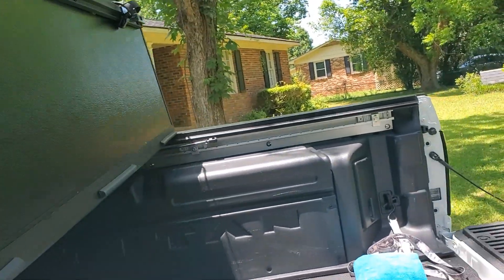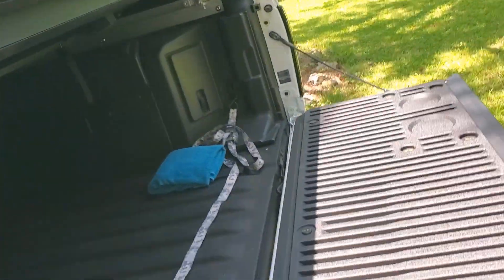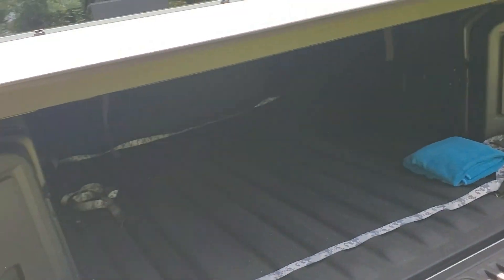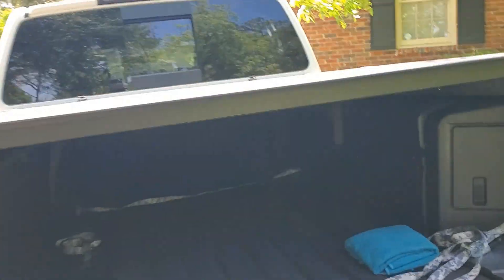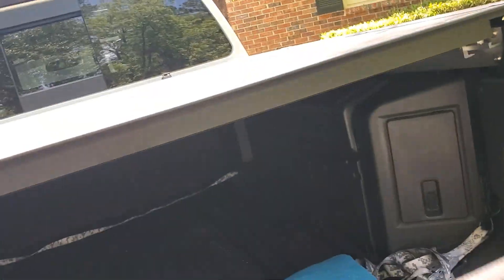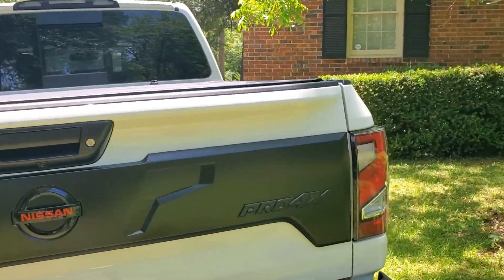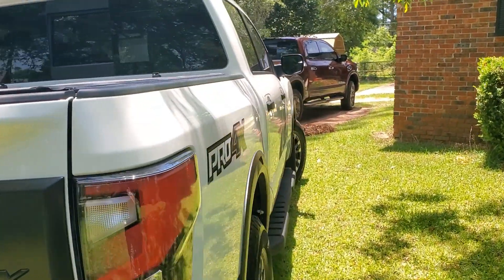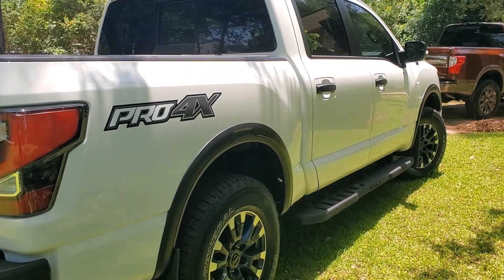I like this better than the sports bar simply because I don't do a whole lot of off-roading, so this helps out when I take it out of town. It's a perfect fit.